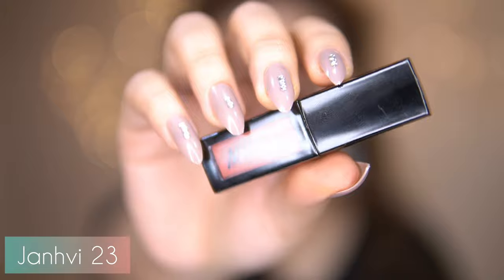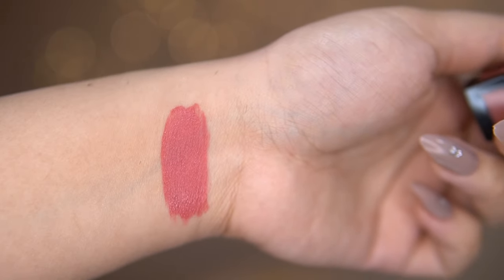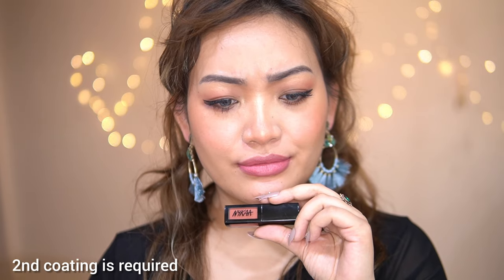Whatever color you have, this is going to look bomb. From the container it looks like a little bit of an orange nude, but then it looks pink on my lips.